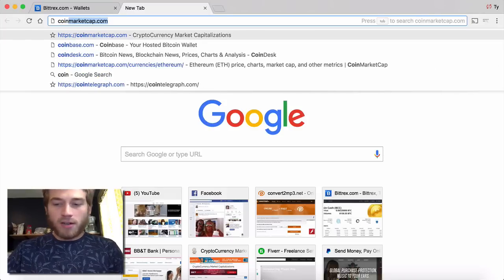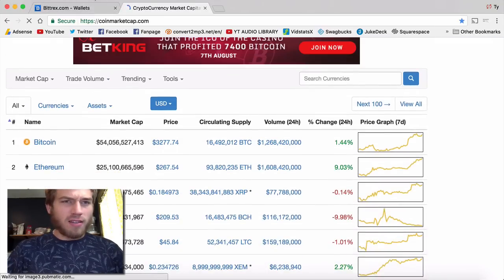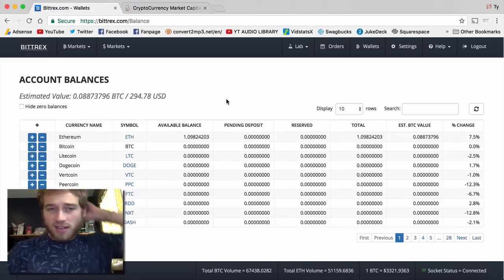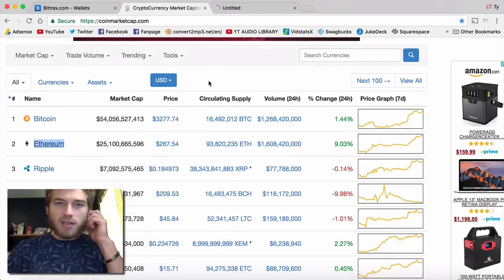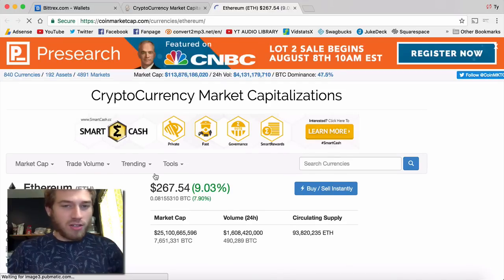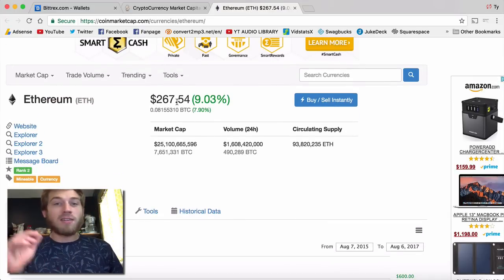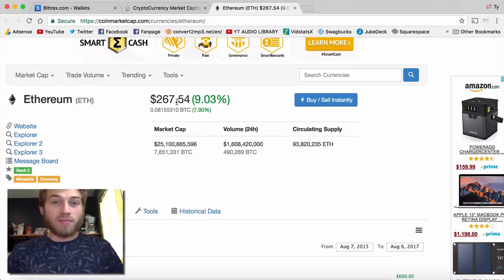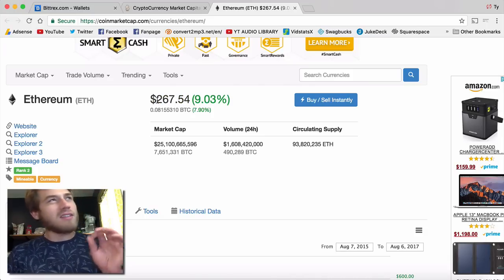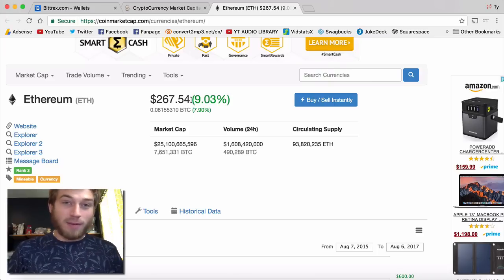Let's go to coinmarketcap.com. Coinmarketcap is where I look at my prices usually. Ethereum is at $267 right now, which is kind of crazy. When I first got into crypto and actually finally bought some, I started out with Ethereum. The first price I bought at was either $257 or $267, so it's back up to that price.